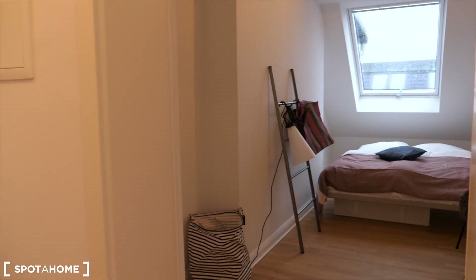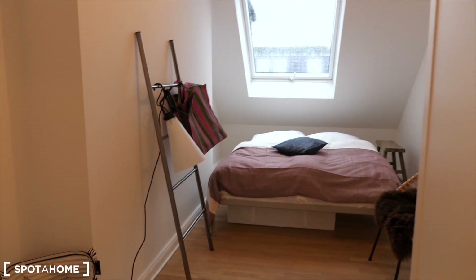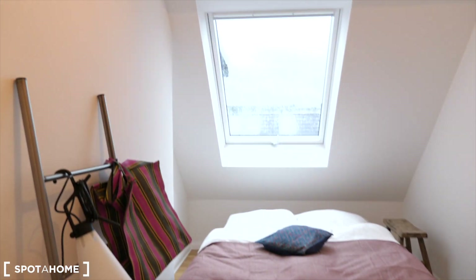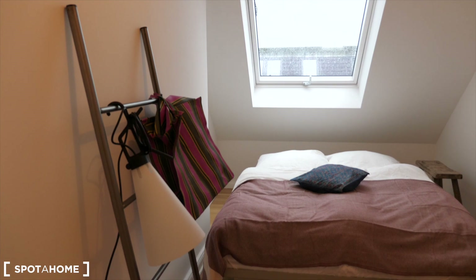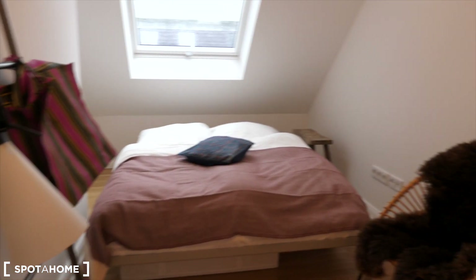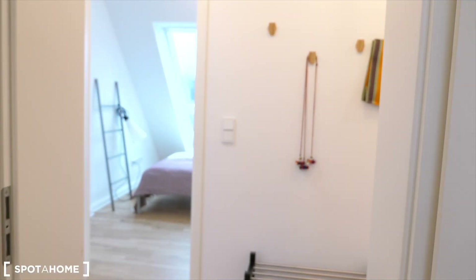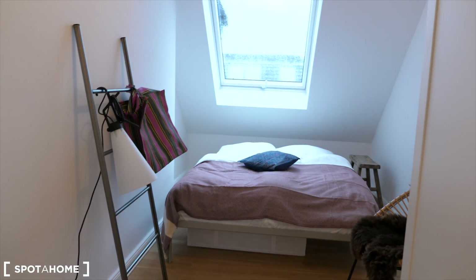And just in front of it, there is bedroom three, the last bedroom in this apartment. So you have a double bed and the skylight window, a ladder as well, an armchair and the closet. So it's all equipped quite the same way, but the rooms vary in sizes. So this is our bedroom three.